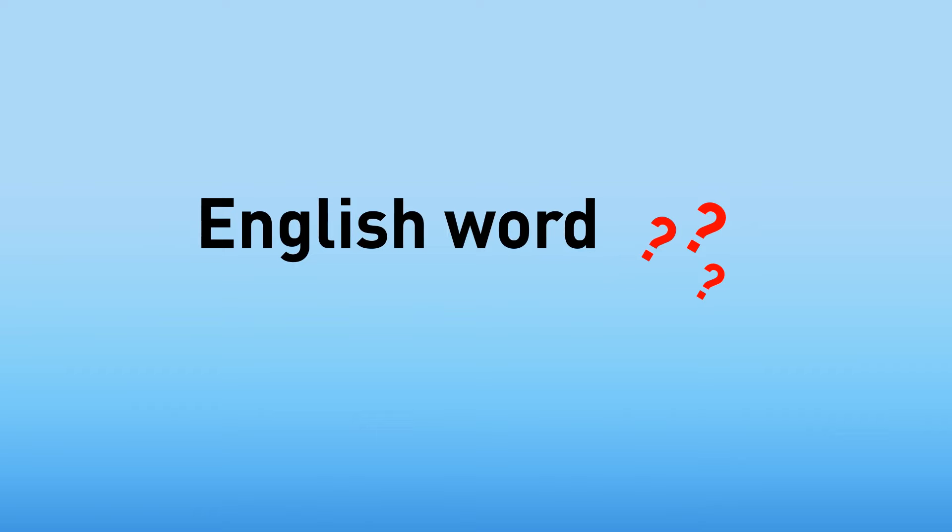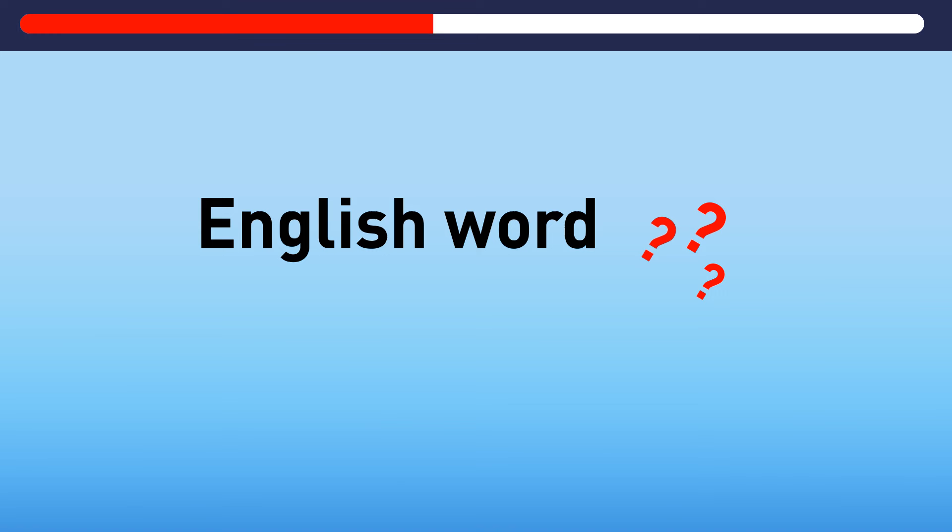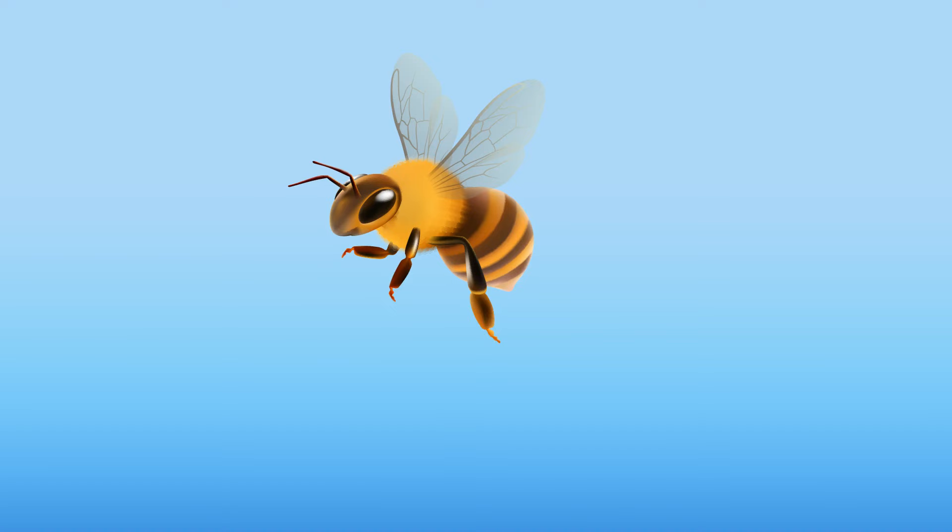What English word has the same pronunciation even after you take away two of its three letters? It's 'B.' Phew, that one took some work.